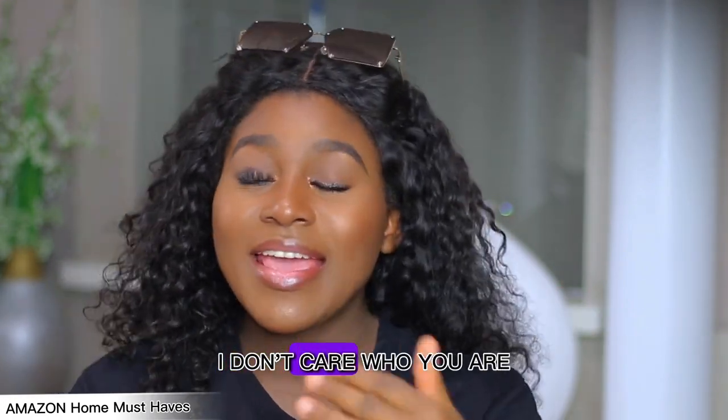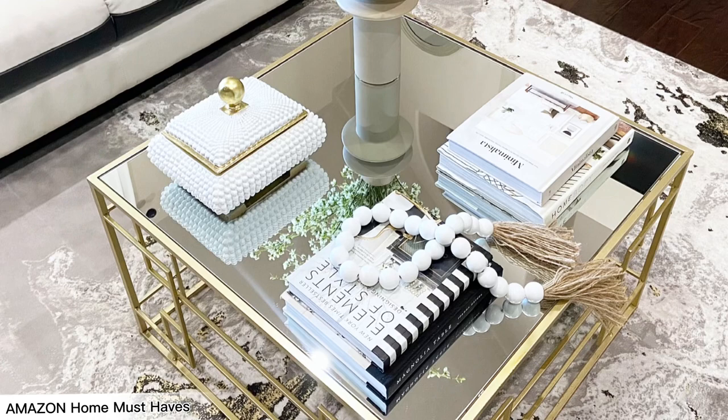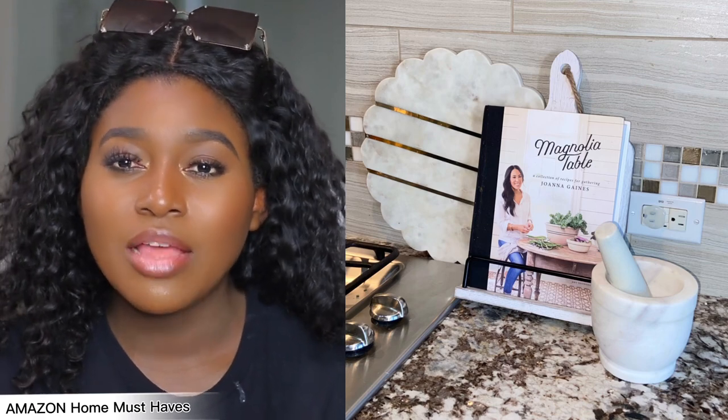Next on my list is a must-have for every home: coffee table books. If you love interior decorating, you always want to have coffee table books, and Amazon is the best place for them. Even if you don't want to use coffee table books, you can use cookbooks in the kitchen — they're great for recipes and also as a display to make your kitchen look fancy. You can use them on your coffee table, entryway, or bookshelf. I will link the ones I got from Amazon down below.